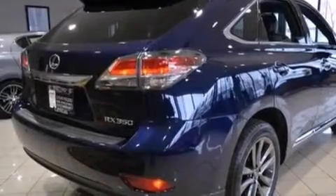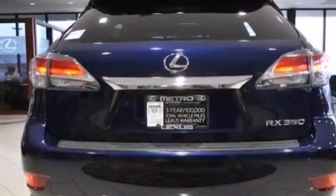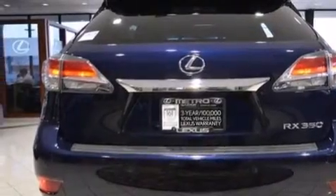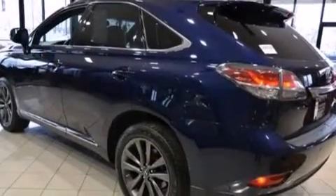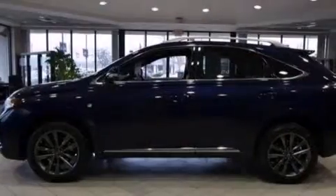Its top features include Bluetooth mobile device connectivity, keyless ignition, a premium audio system, XM satellite radio, a locking center differential, aluminum wheels, and traction control and stability control systems.